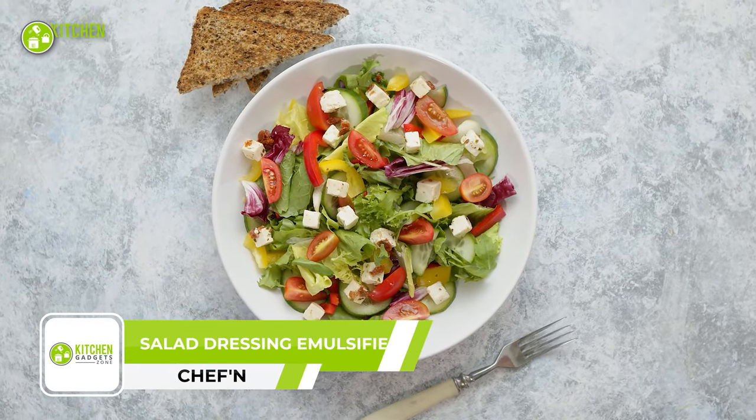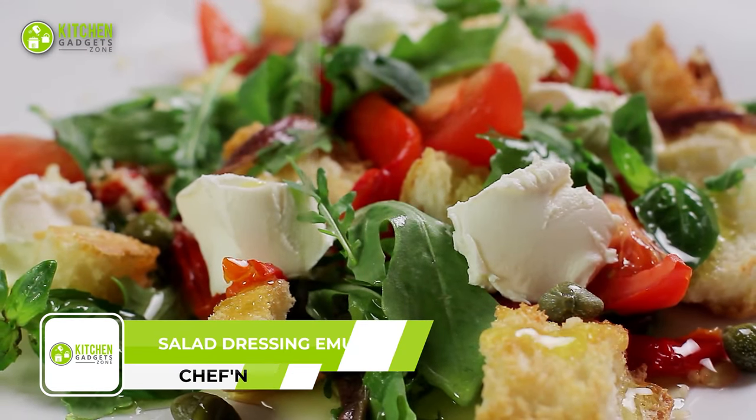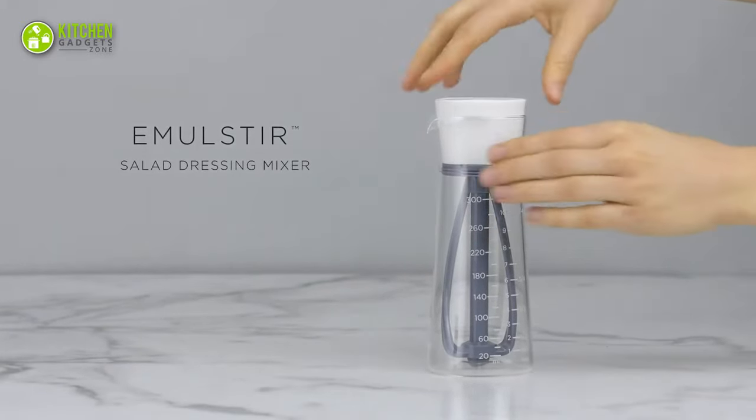A salad is not necessarily a meal, but a style. In order to eat clean and green, a good salad dressing emulsifier goes a long way, which is exactly what you'll get from the Chef & Emulsateur salad dressing emulsifier.